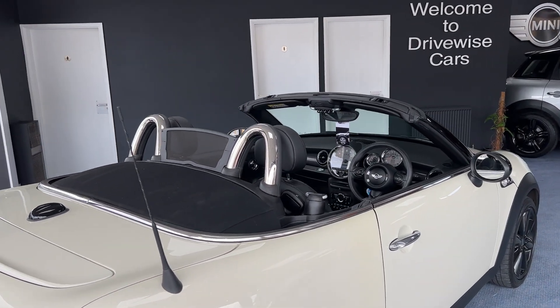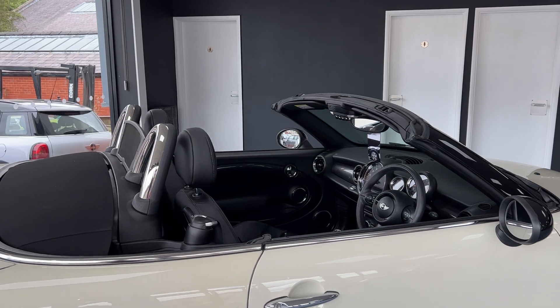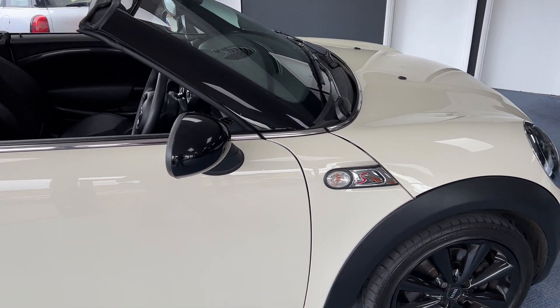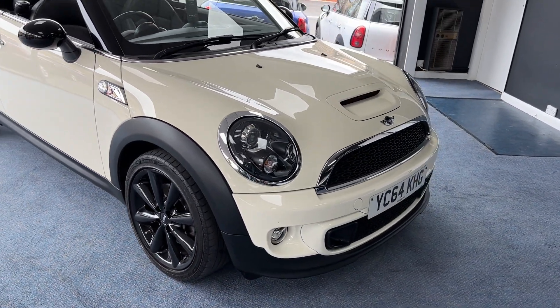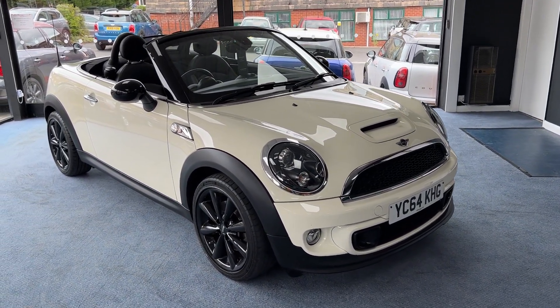I quite like the headrest protectors as well, finished in chrome — don't they look really really nice. Gorgeous. And here we are back at the front, just where we started from. So that's the outside — let's have a look on the inside shall we.